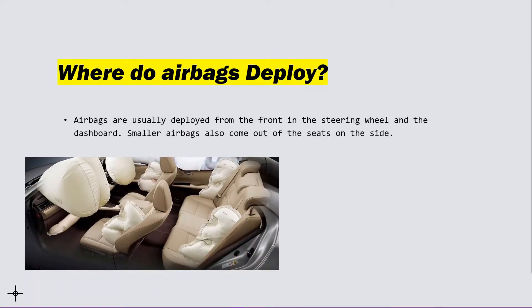Where do airbags deploy? Airbags usually deploy from the front, in the steering wheel and on the dashboard. Smaller airbags also come out of the seats on the side.